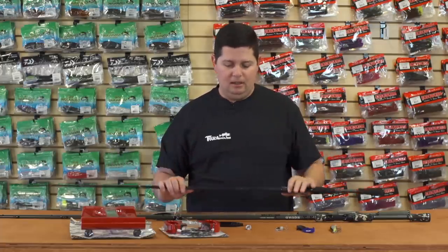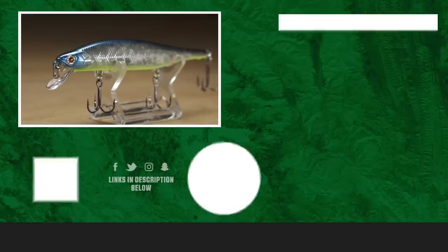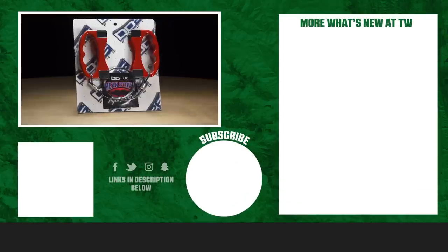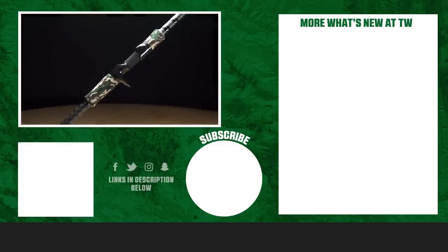That's all we got for you today. For more information or to purchase the products seen here, make sure to click Shop or the link in the description below. If you enjoyed this week's video, hit the like button, subscribe to our channel, and let us know in the comments which one of these products you're most excited about.